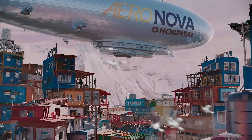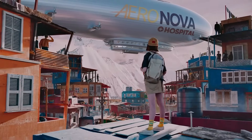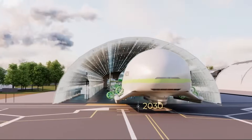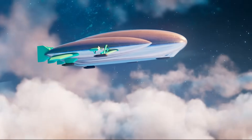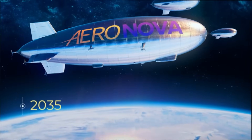Whether it's delivering goods to remote areas, offering scenic tours, or supporting emergency response efforts, Aeronova airships bring a new level of efficiency and versatility to aviation. With their low environmental impact and adaptable design, they represent a bold step toward cleaner skies and smarter global mobility.